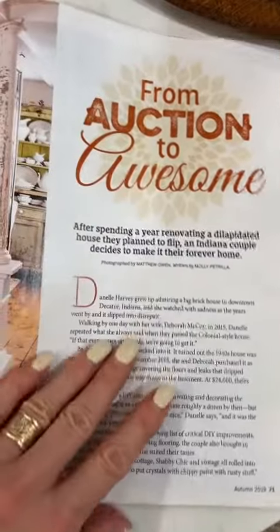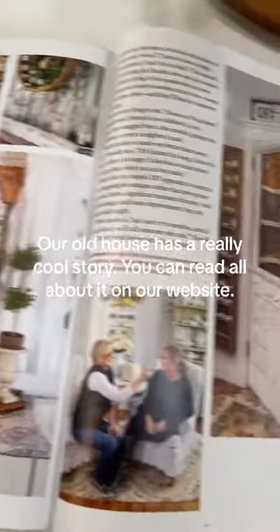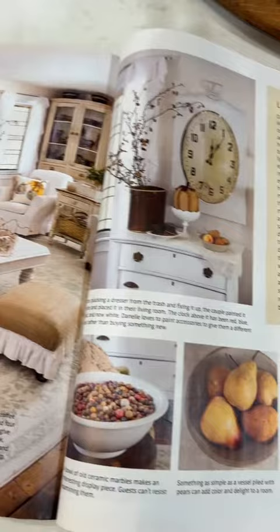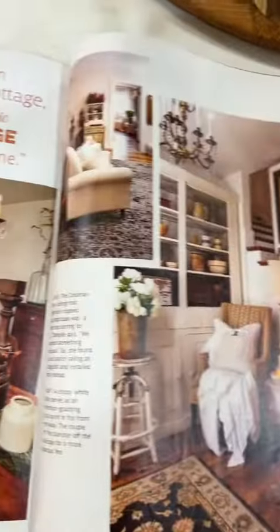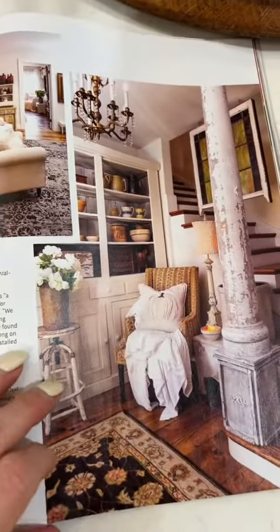We bought this house at an auction and then redid the entire thing. That was our pantry, our living room, dining room. It's really similar to this house.